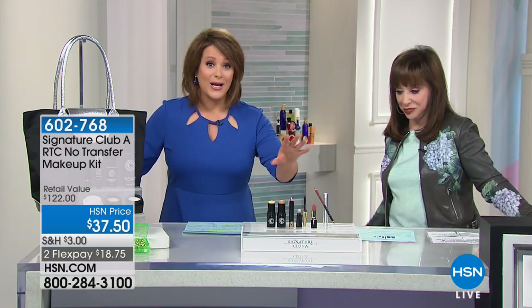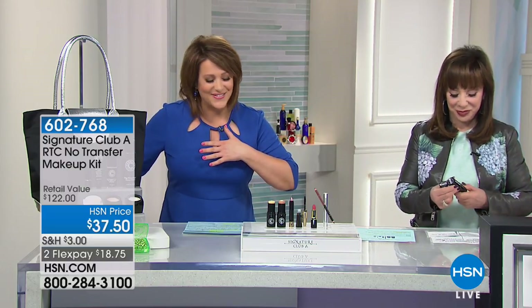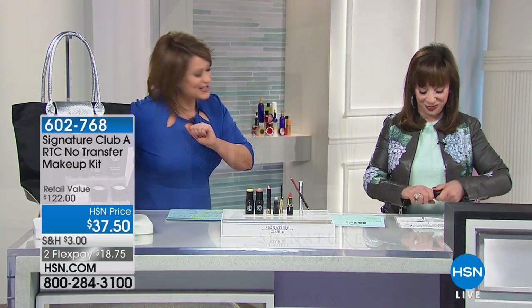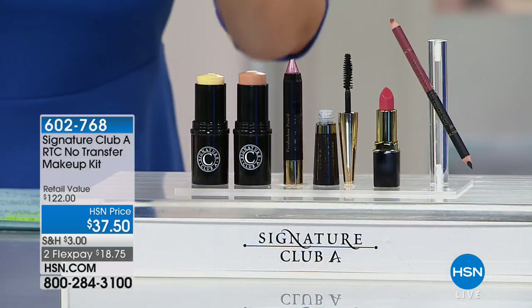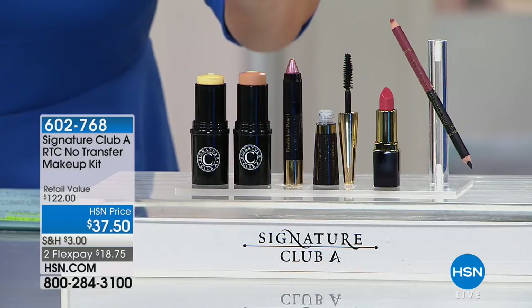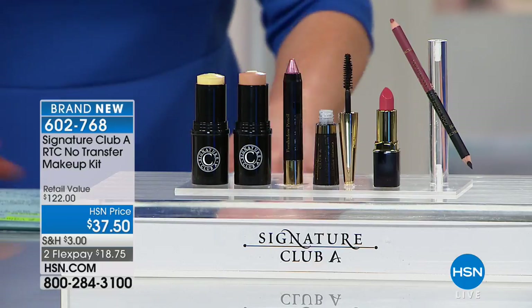Let's start off with a fresh, brand-new kit. My name is Leslie. After a certain age, we can't just use regular makeup, Adrienne. We've got to use makeup that is actually treatment makeup. And that's what you've put together for us.